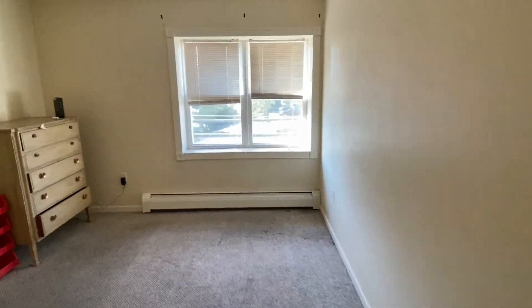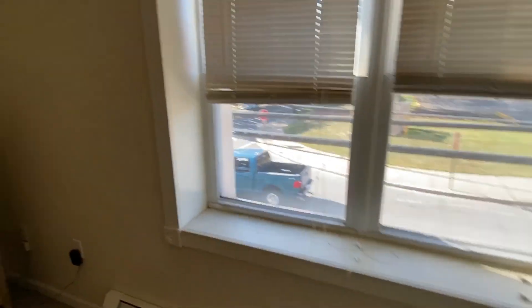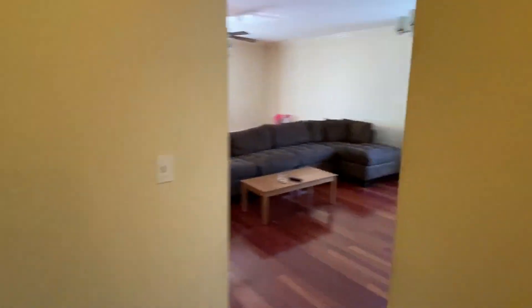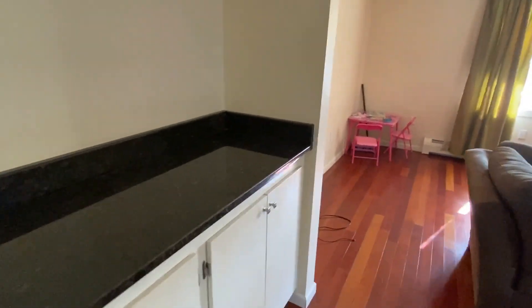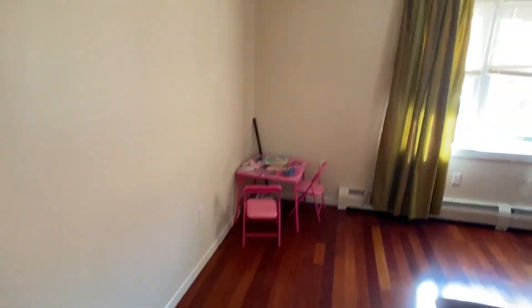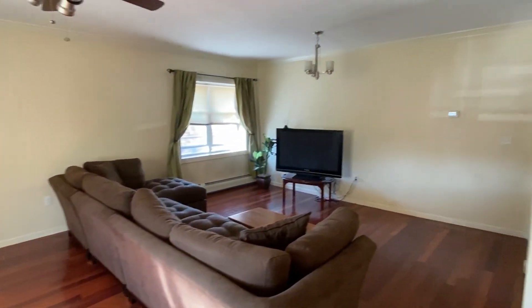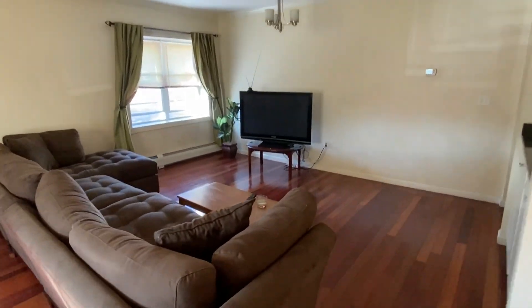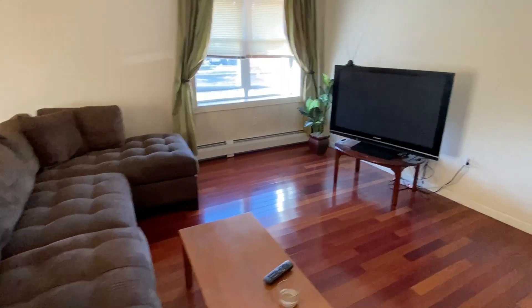Going down the hallway — bedroom number two with a great closet. Then the same type of living room and dining room combo. Got a little bar area — no sink, just a bar. Nice front window, look at the size of the space — it's gigantic. Same thing with the fan and LED lights. Hot water baseboard — the place is gorgeous. This is my newest listing. Grab it before it's gone.